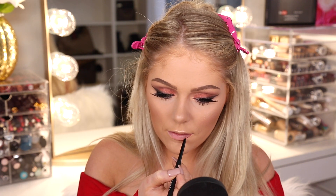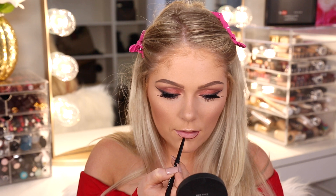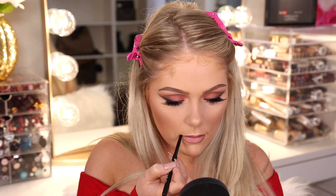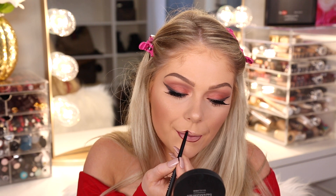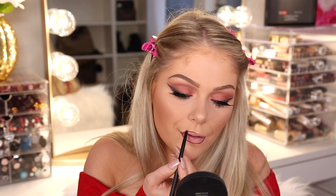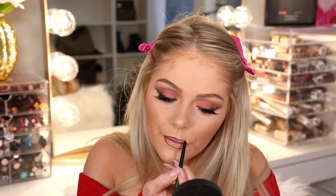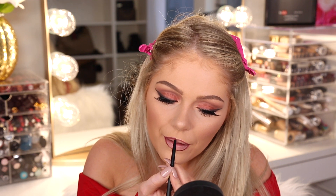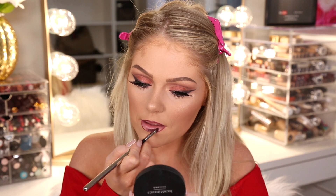Now I'm going to line my lips with the liner from the palette — it's a really pretty, deeper red shade. Just so you guys know with Deck of Scarlet, you can cancel at any time with no fee associated, and you can also skip a palette if the colors aren't what you want. You can just easily go on and skip a palette.